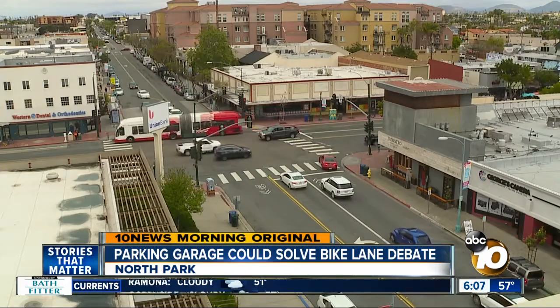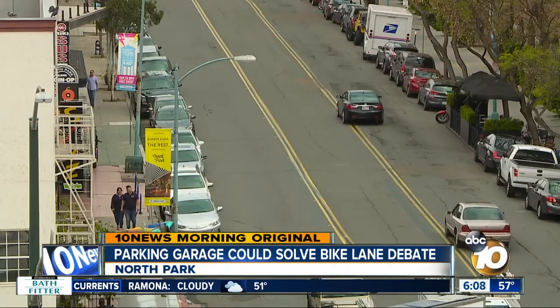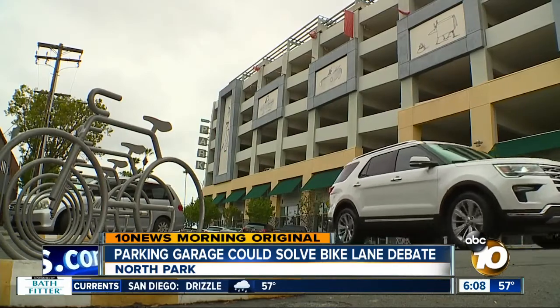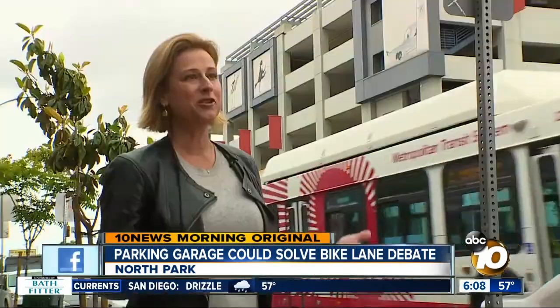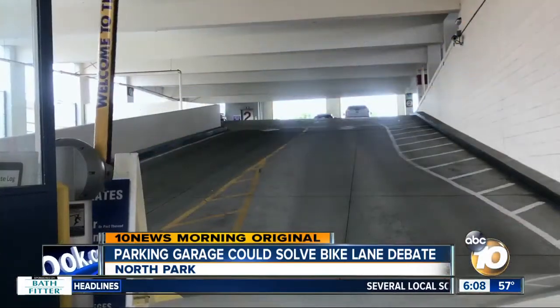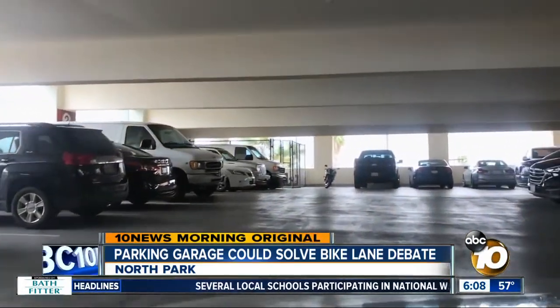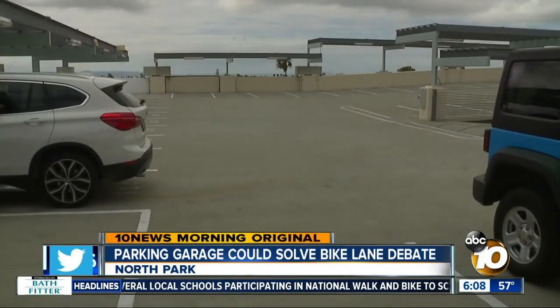Doing so, though, would take away as many as 420 parking spots. But Landsberg believes this structure could make up a big chunk of the difference. 'There's other communities that would kill to have a parking structure like this.' The structure holds 383 cars, but a city study found that it typically has less than 50% capacity.